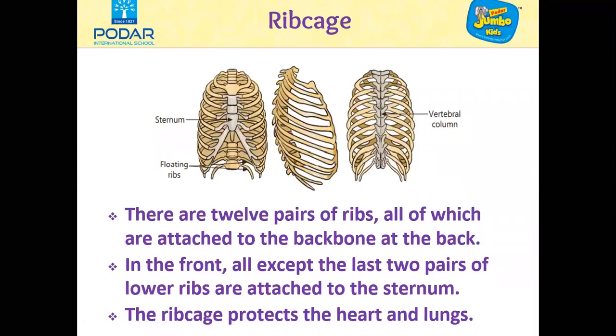The ribs are curved bones which form a cage around the chest called the ribcage. There are 12 pairs of ribs, all of which are attached to the backbone at the back. In the front, all except the two lower pairs of ribs are attached to the sternum. The sternum is a long flat bone present at the center of the chest. As the last two pairs of ribs are not attached to the sternum, they are called the floating ribs.